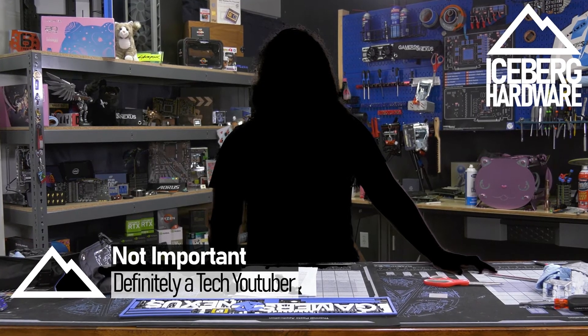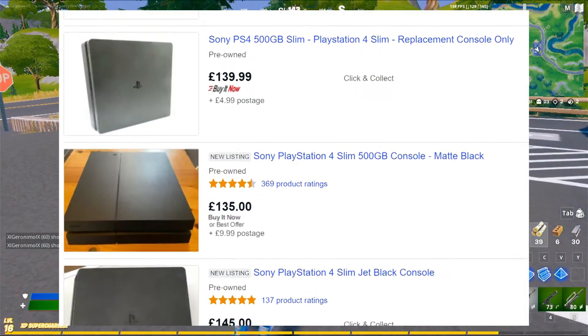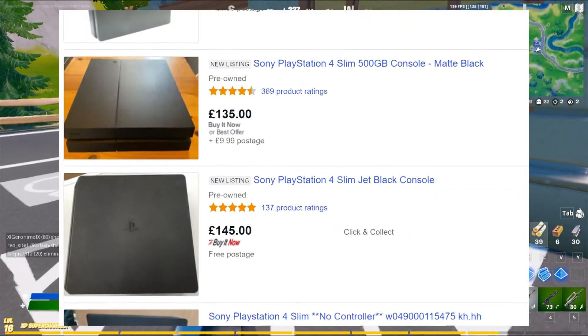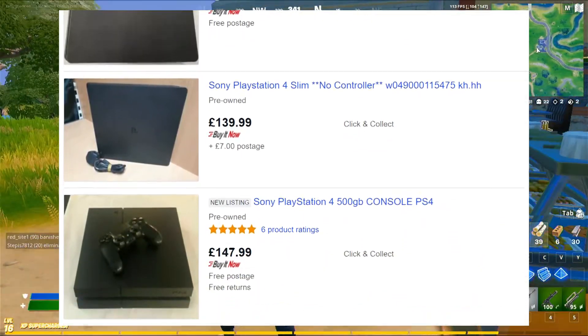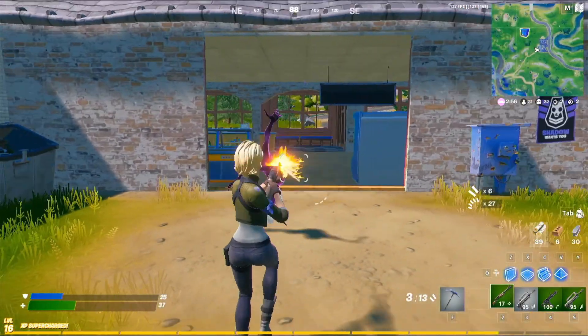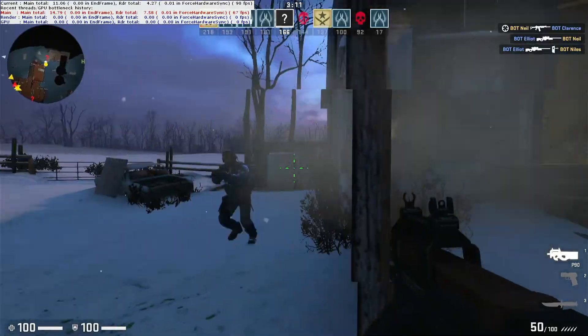My name's not important. At the time of writing, UK eBay prices on basic working PS4 consoles range from £140 to £150, depending on condition and age. So for this budget PC challenge, I'm going to aim to build a PC for about that price.